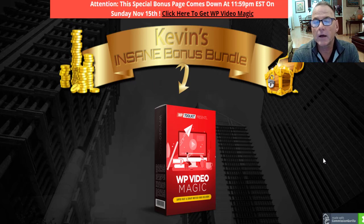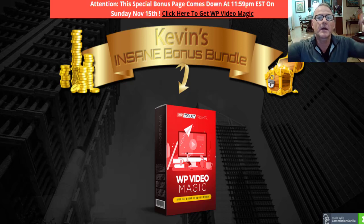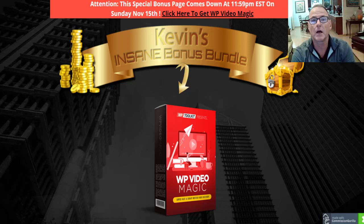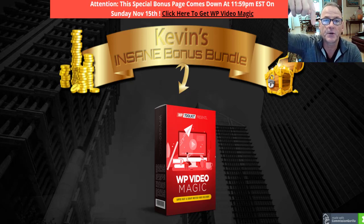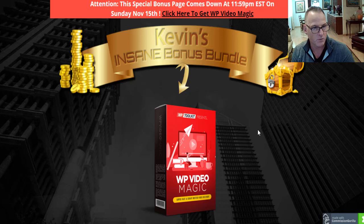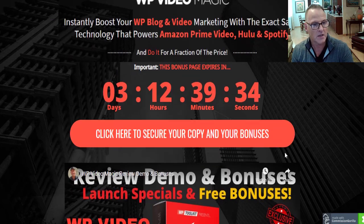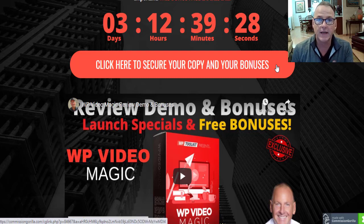At any time during my YouTube video review, to purchase WP Video Magic and get access to all my free cool custom bonuses, simply click on the link down below in the description section. It says 'Access WP Video Magic and all of the bonuses.' That'll bring you through to my bonus page, where you can scroll up or scroll down and click the red buttons to go through to the sales page and secure checkout on the JVZoo platform.